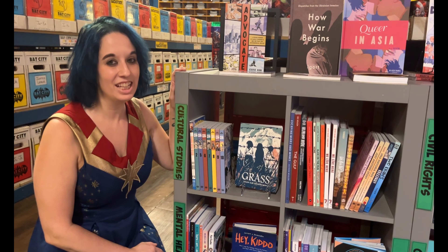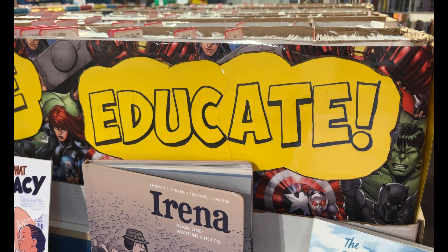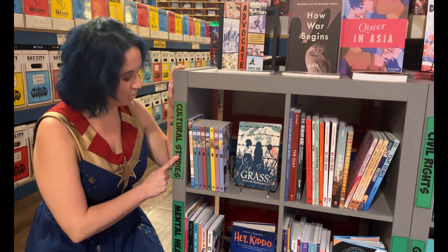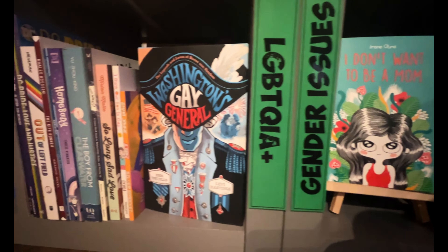We also have our Don't Hate Educate section, which features everything from banned books to other books about and by marginalized voices — all labeled so you can figure out what each topic is covering.